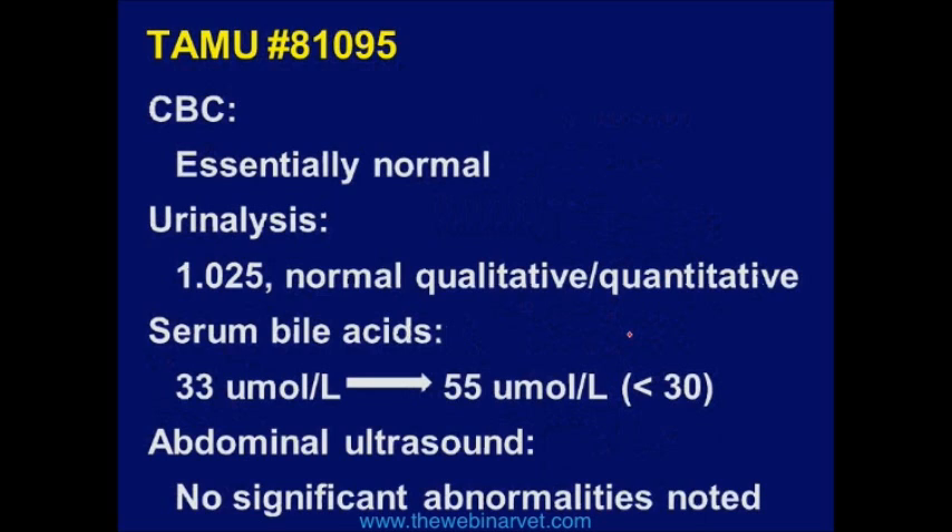The bile acids were up, but less than twice normal — they're elevated, but not exciting. And the abdominal ultrasound looked perfectly normal.